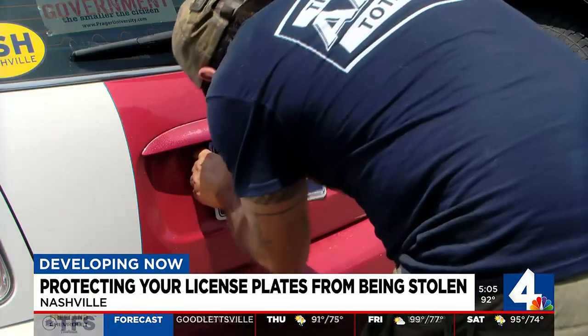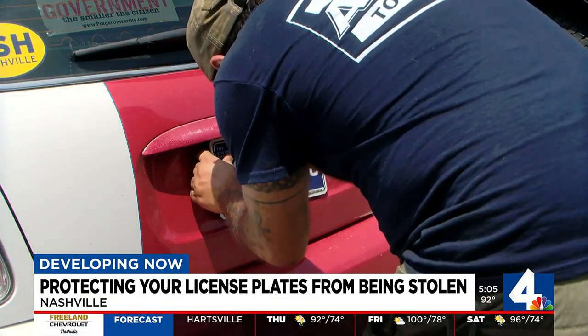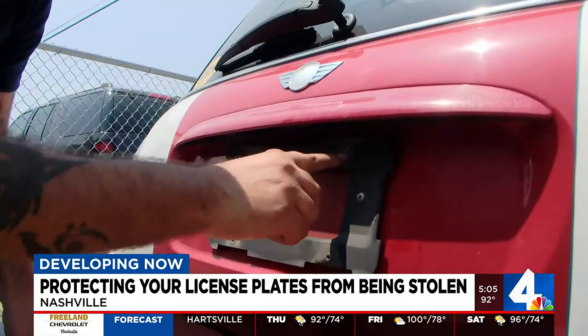"Those security bits might help somewhat hinder someone, but at the end of the day, if the criminal wants to get your tag, they're just going to rip it off."